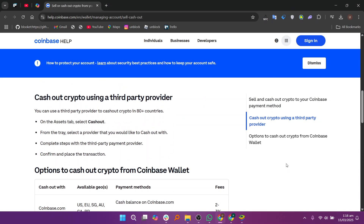Alternatively, you can use a third-party provider in 80 plus countries. In the Assets tab, select Cash Out, then choose a provider. Complete the required steps with the third-party payment service, then confirm and finalize the transaction. Thanks for watching — don't forget to like and subscribe for more content like this.